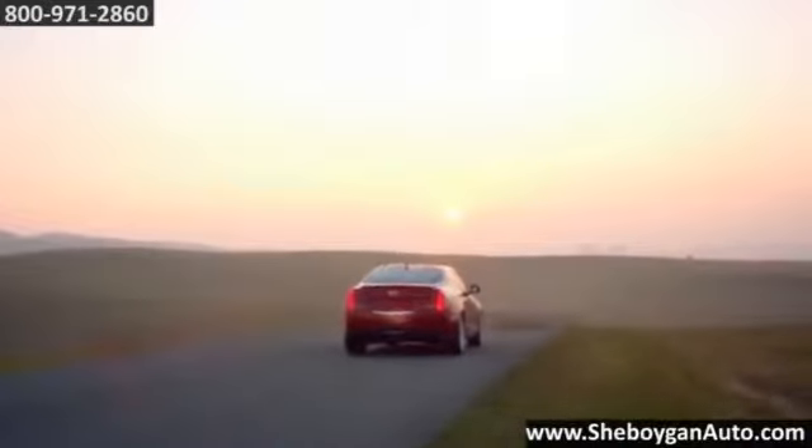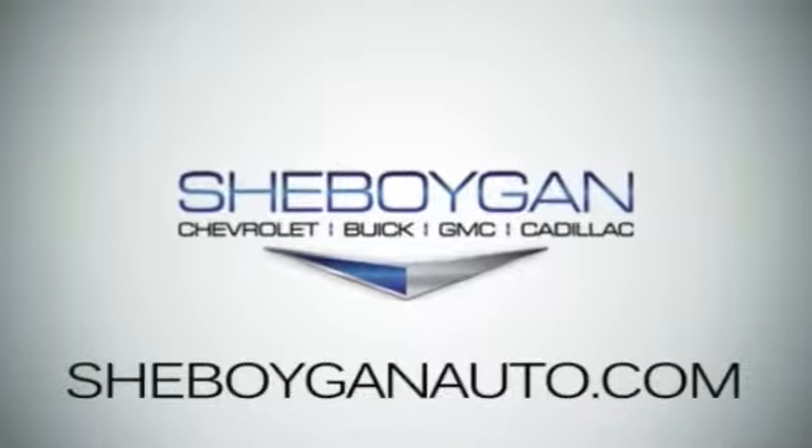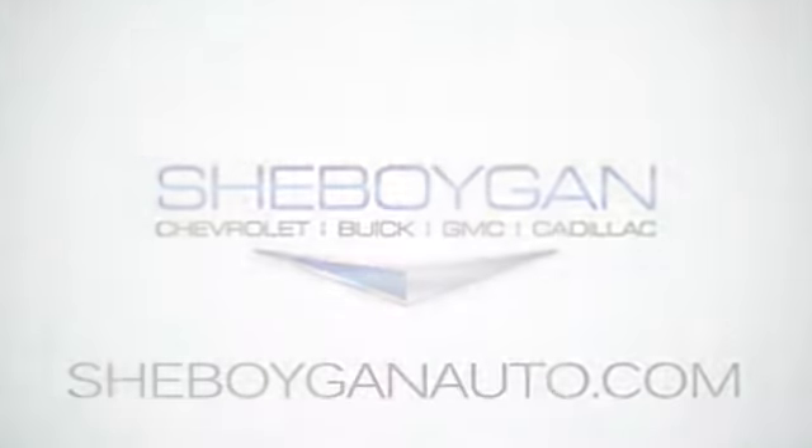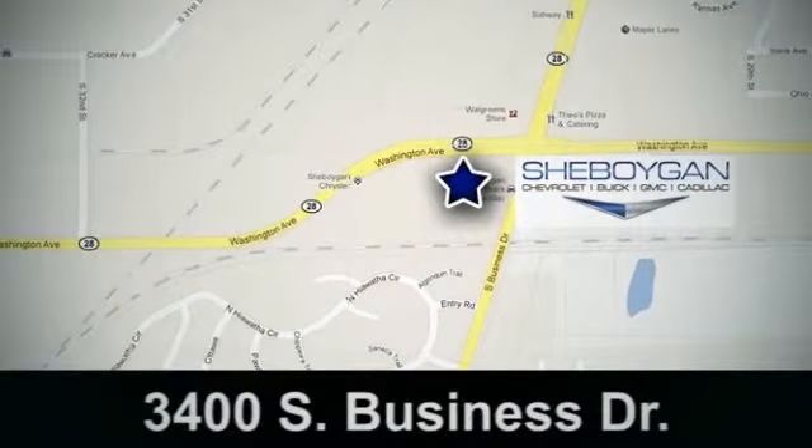The 2014 Cadillac ATS, built to be the world's best. Cheboygan Chevrolet Buick GMC Cadillac, come see us today. We're conveniently located at 3400 South Business Drive in Cheboygan, Wisconsin.